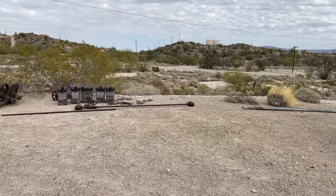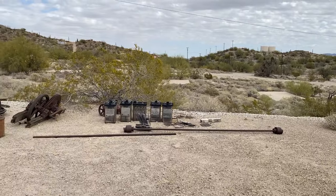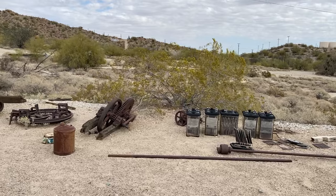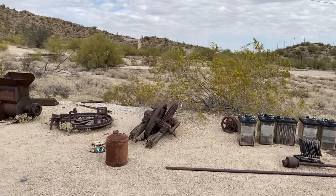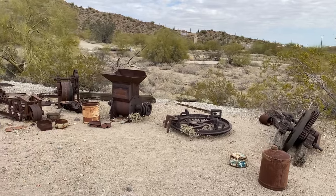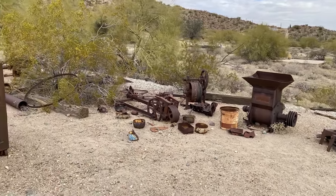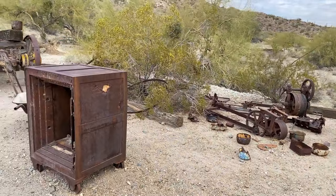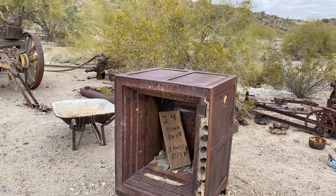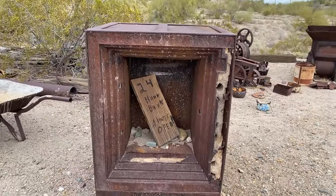We also came to see the Ajo Historical Society Museum, and these are some of the exhibits on the outside of the building — all of these being pieces of equipment used at the mine. Looks like an old safe. 24-hour bank, always open — that's cute.